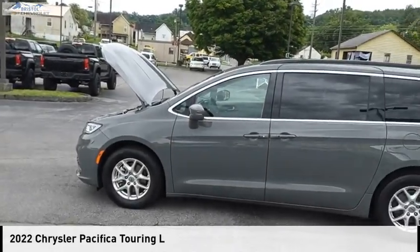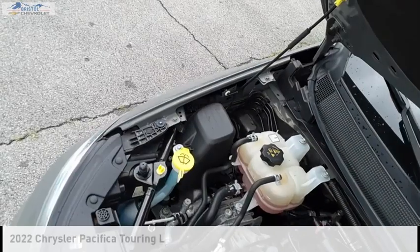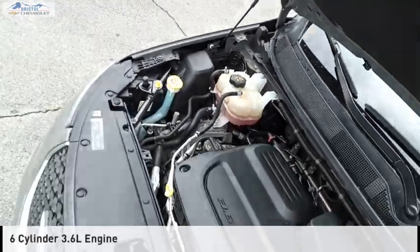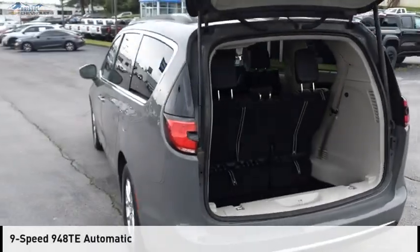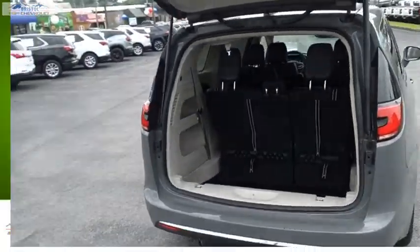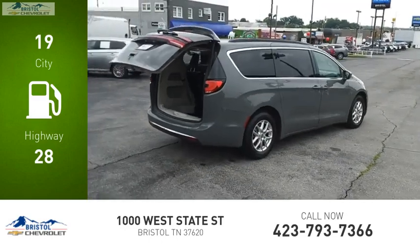We are pleased to show you the 2022 Pacifica. This vehicle is powered by a front-wheel drive, 6-cylinder, 3.6-liter engine, and comes with a 9-speed automatic transmission. Great fuel efficiency saves you money by requiring fewer trips to the gas station.